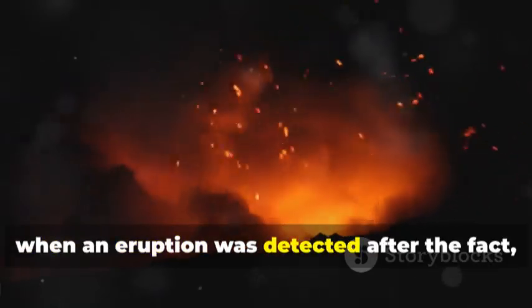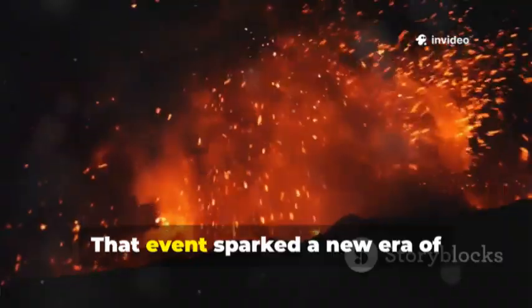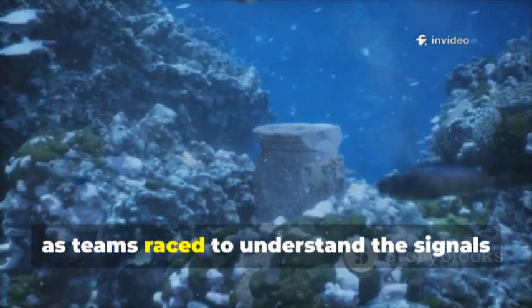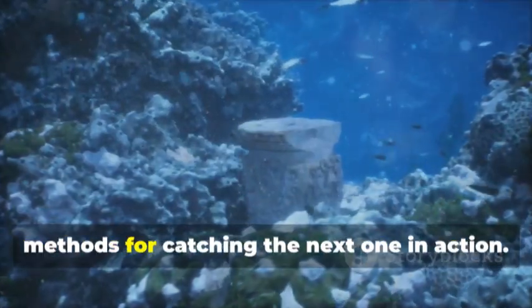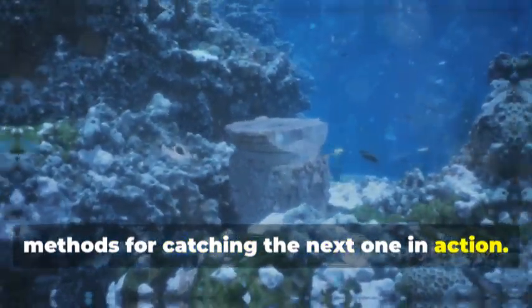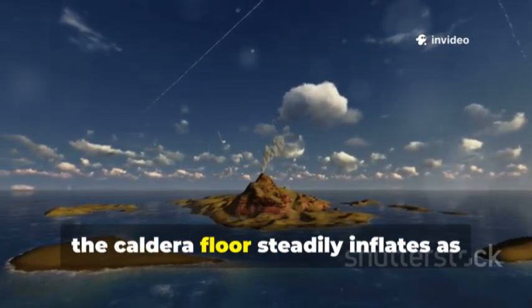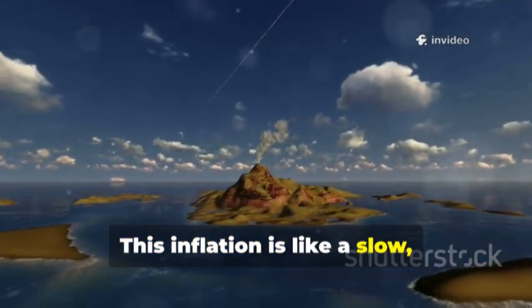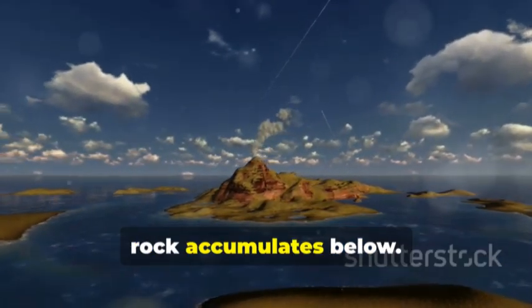The story began in 1998, when an eruption was detected after the fact, setting the stage for future research. That event sparked a new era of scientific curiosity, as teams raced to understand the signals that preceded the eruption. Scientists noticed a pattern: after each eruption, the caldera floor steadily inflates as magma refills the chamber, gradually lifting the seafloor as molten rock accumulates below.